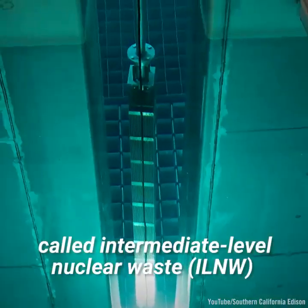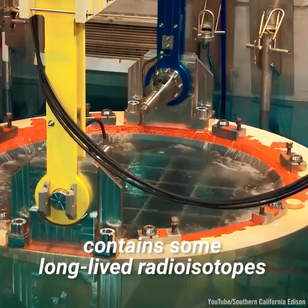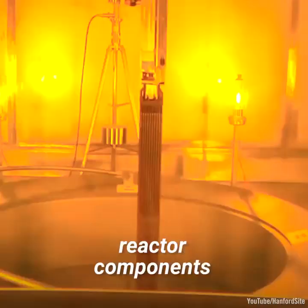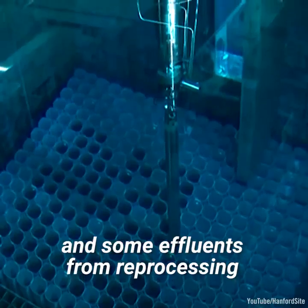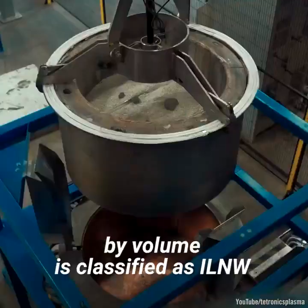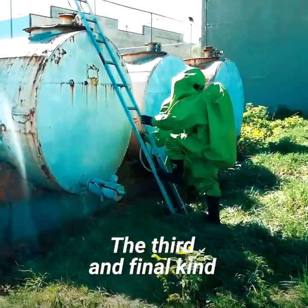The second, called intermediate-level nuclear waste, contains some long-lived radioisotopes, and includes materials such as used reactor filters, reactor components, and some effluents from reprocessing. Around 7% of total nuclear waste, by volume, is classified as ILNW.